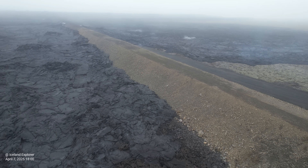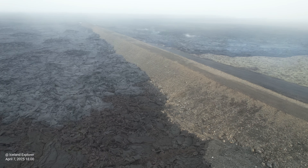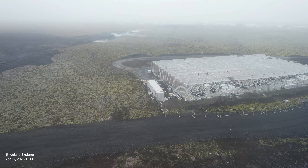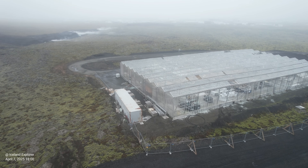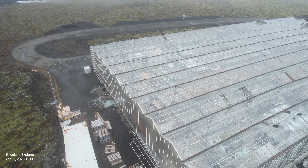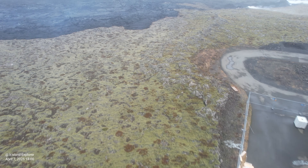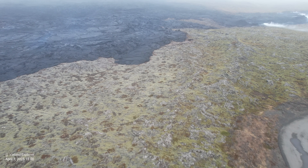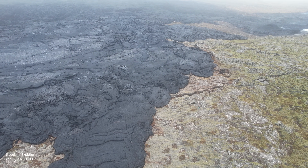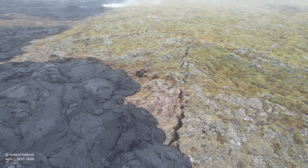Something is changing there. Thorvaldur Thordarson stated that the ongoing seismic activity might signal a change in the underlying geological processes on the Reykjanes Peninsula. His sense is that something is changing and we could therefore expect some unexpected events in the near future. This is a different pattern — different kinds of events. He says the activity may signal that volcanic activity is winding down at Sunukur crater and that the activity may be shifting to a new area, perhaps out towards Reykjanes or east to Krísuvík.